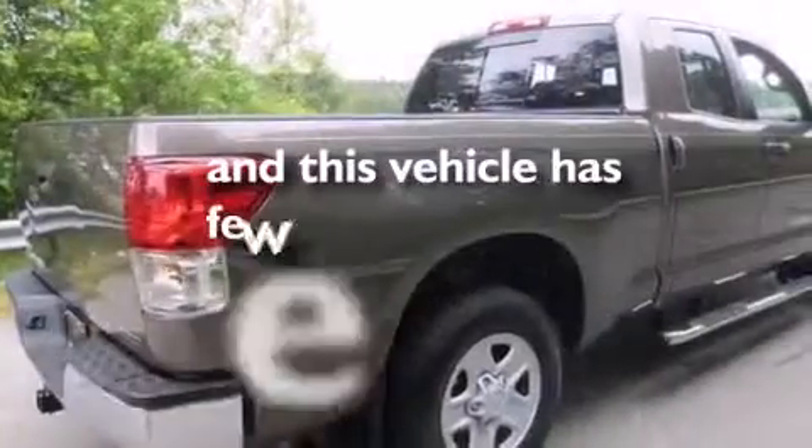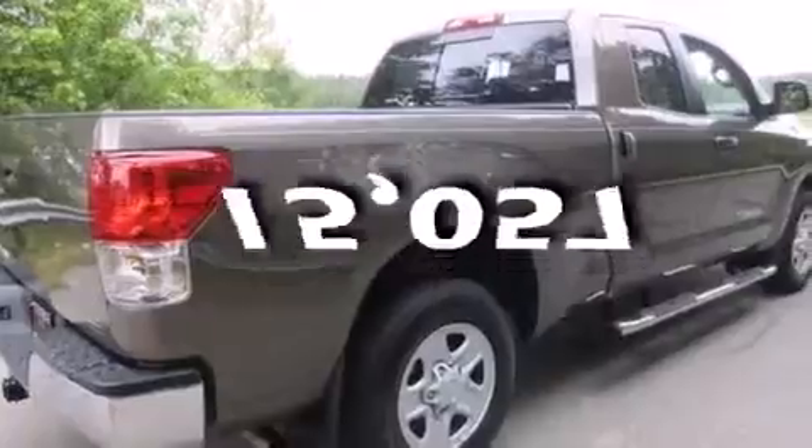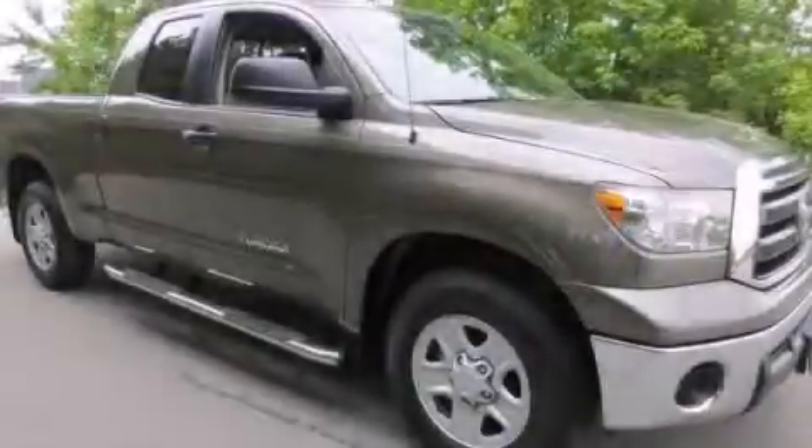And this vehicle has fewer than 16,000 miles on the odometer. Stop by today and test drive this automobile for yourself.